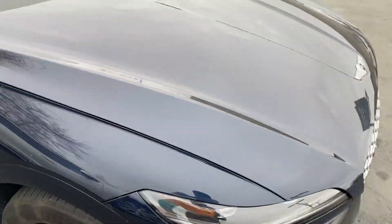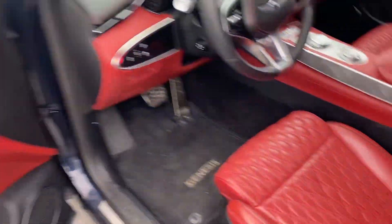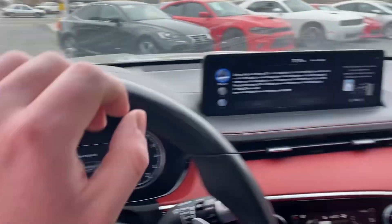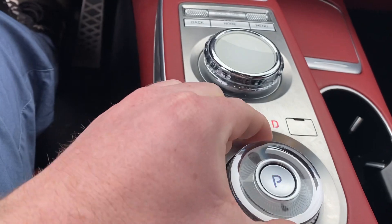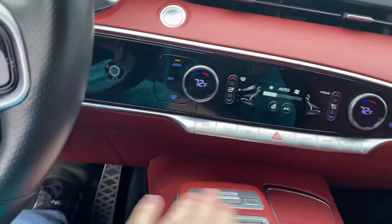I'll hop in and start it up for you. I don't see any real cosmetic blemishes at all. The interior you can see — there we go. Top down, cameras, all everything's in working order.